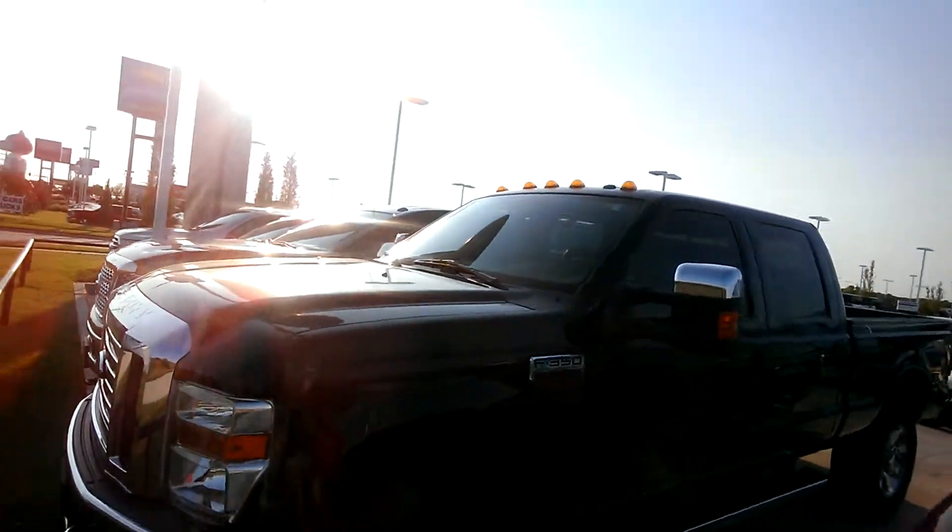Hello, Bill. This is Moe here at Joe Cooper Ford in Shawnee. Here's the video I promised you — I think you'll really like this truck and hopefully we can make it happen. It's a Lariat.